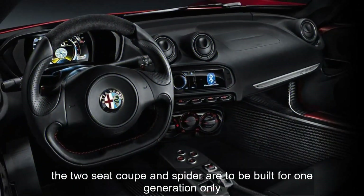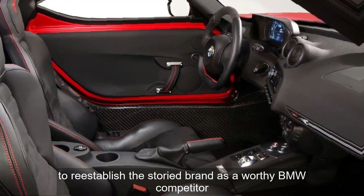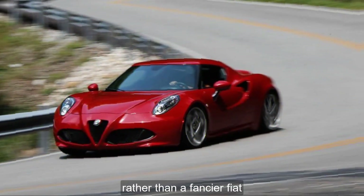The two-seat coupe and spider are to be built for one generation only, to re-establish the storied brand as a worthy BMW competitor, rather than a fancier Fiat.